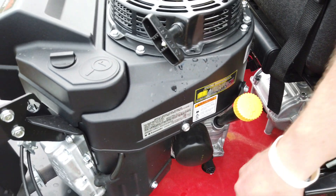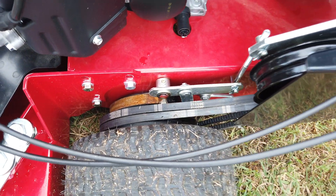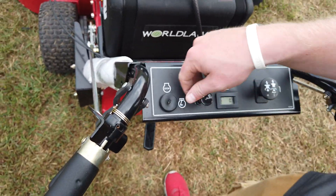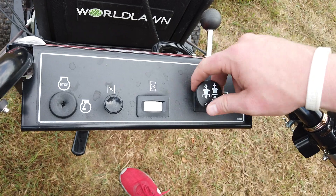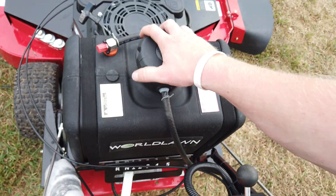Like I said, this is a belt drive — you can see your belts right there. On the back of your machine you'll see you have your key, your choke, your hour meter, and your PTO. Your fuel tank is located on the top side of your machine.